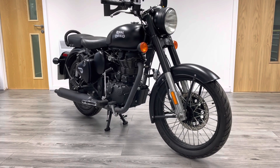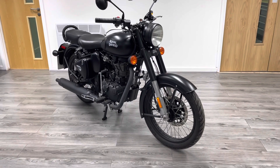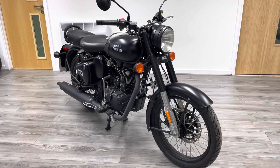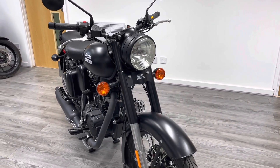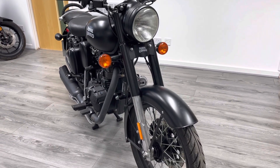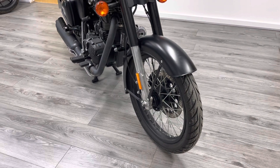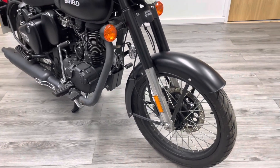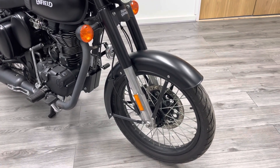As you all know, Royal Enfield is synonymous with being a British brand. These are now produced in India but still designed in Hinckley, so there's still a big influence over how these bikes look. The specification for the UK market is slightly different to what you'd get elsewhere. So what's different about this compared to the classics?